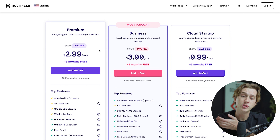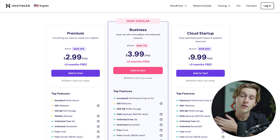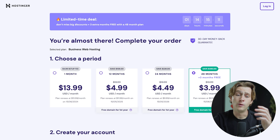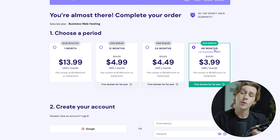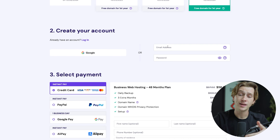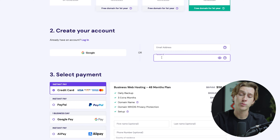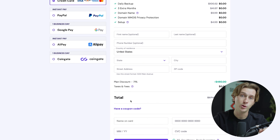Once you hit the Claim Deal button, it will ask you to choose which payment tier you want to go with. For the sake of this video, I'm going to go with the most popular option, which is the Business plan. I'll click the Add to Cart button, which will take me to checkout. At the checkout page, I'll pick a payment period — to save the most money, I'm going with the 48-month option, which is saving me about $480. Then I'll create a quick account with an email address and a password, and enter in my payment and personal details to get access to the coupon code field.